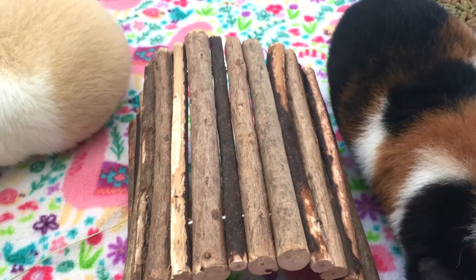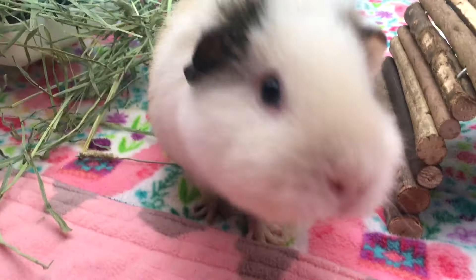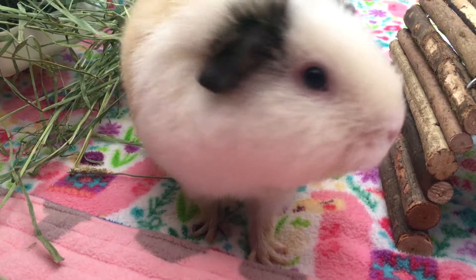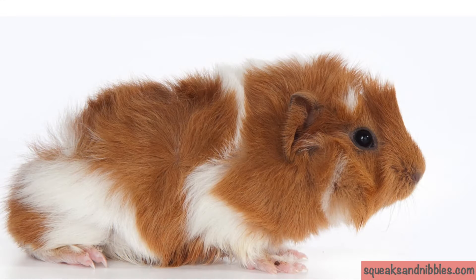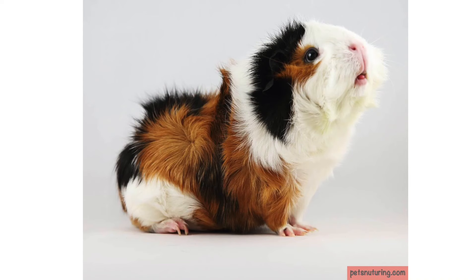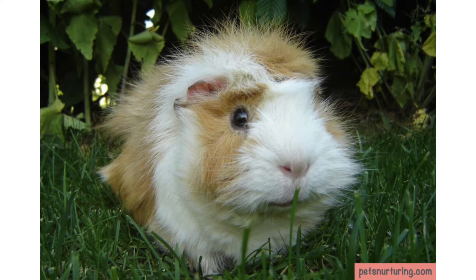So without further ado, let's take a look at the different breeds. They are known for having many rosettes and should have at least eight of them. They are a very lovable breed and they easily get along with people.